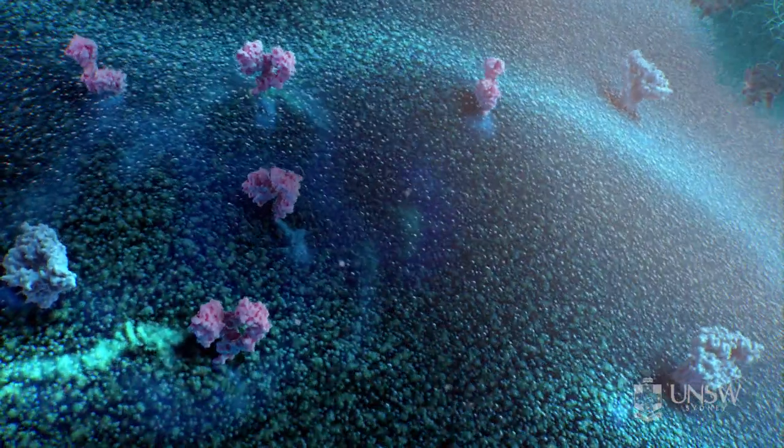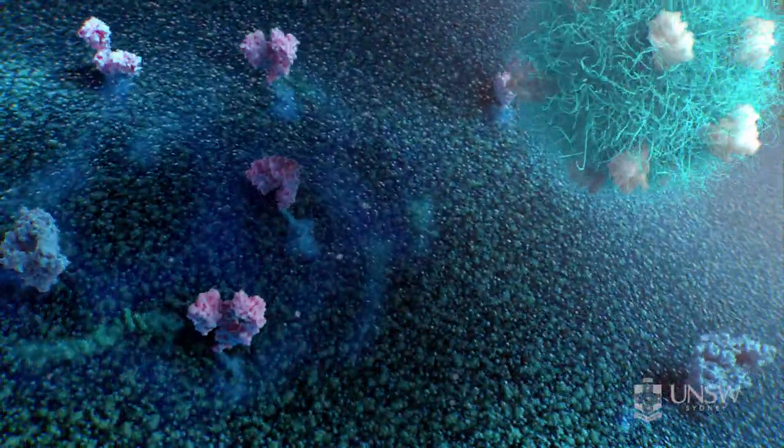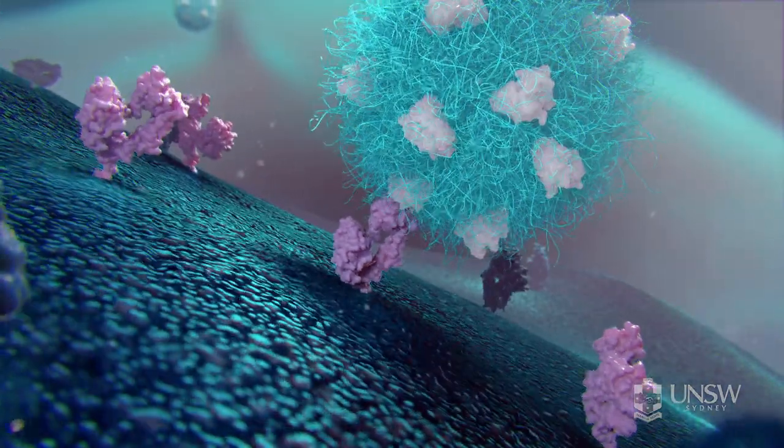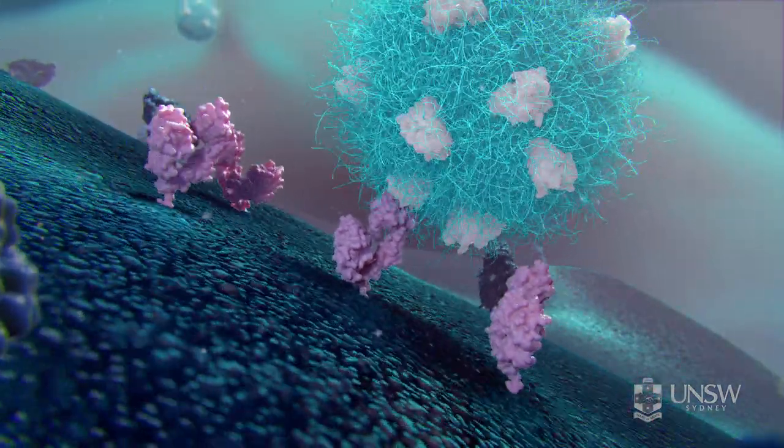To make sure that the drug-loaded nanoparticles only attack the diseased cells, they are engineered so that they only bind to the target cancer cells and not to neighbouring healthy cells.